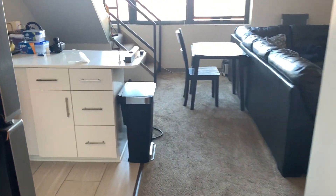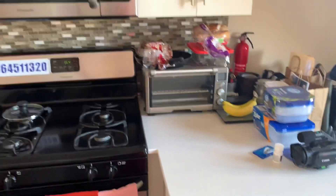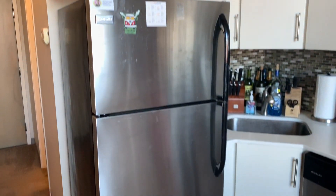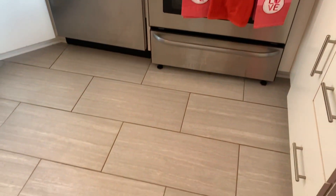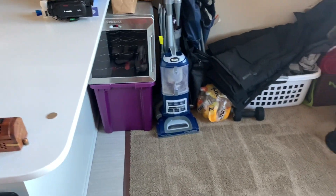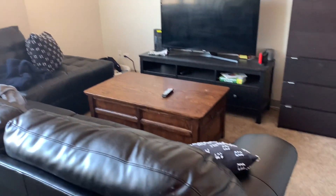Over here is your kitchen. Again, quartz countertops, lots of cabinet space — all of those cabinets open. Stainless steel appliances, gas stoves, beautiful tile. You do have this dining area right here, and he also has a table so you have room for both. His sectional is huge — there is a ton of space in this living room.